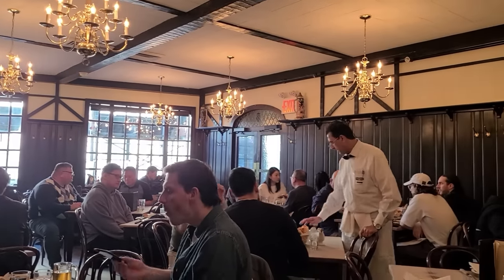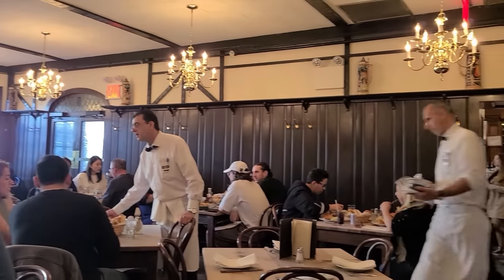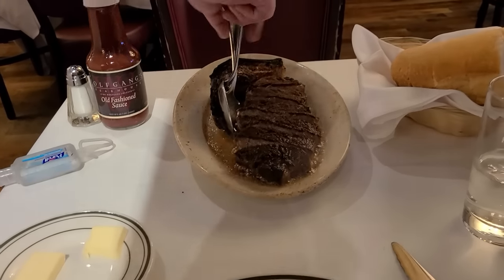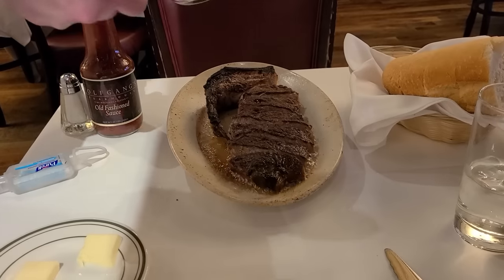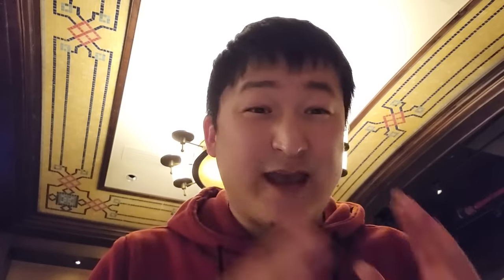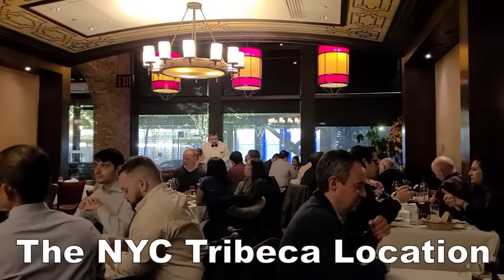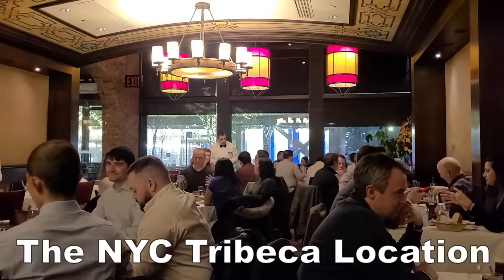I gotta say, Peter Luger, once great for a hundred years, has officially made the jump from legendary restaurant to tourist destination. And the loss of their Michelin star shows that. But if you want that original Peter Luger taste, just check out Wolfgang's. There are several locations, including in lots of different countries. They're carrying on the original Peter Luger taste. The person who opened it had 30 years of experience at Peter Luger. At Wolfgang's, you have like a time capsule of the original Peter Luger taste in a new atmosphere, and it's excellent. It shows you what put Peter Luger on the map and what's putting Wolfgang's on the map.